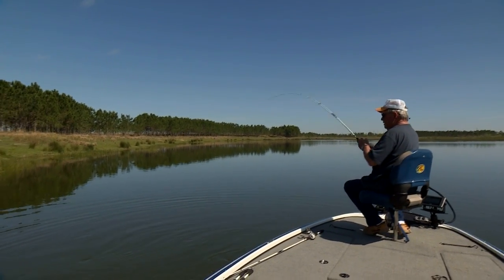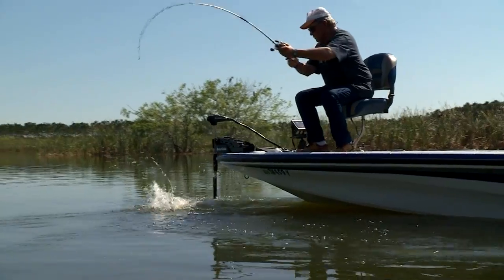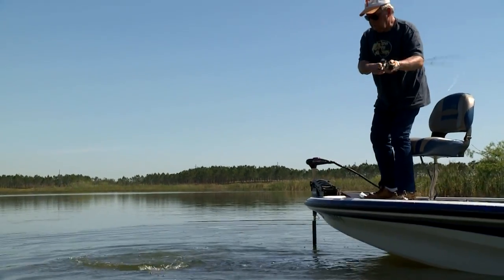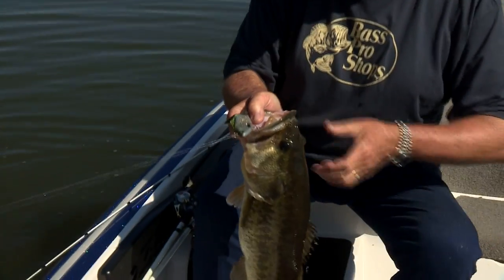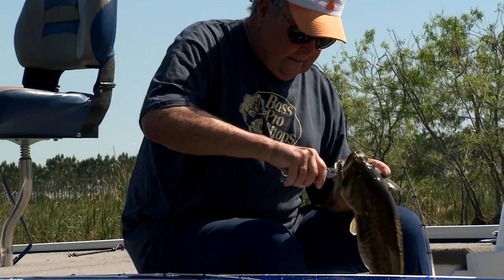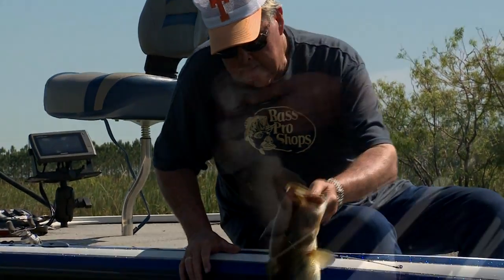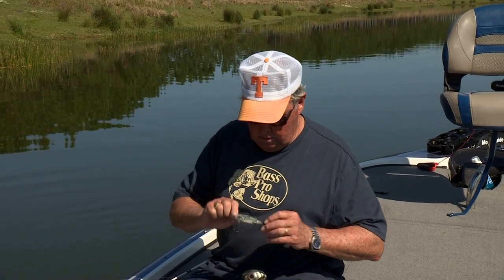Coming right out in that deeper water. Look at that one — he's a bulldog, he's bulldogging it. Nice fish. A pretty little fish right there. You liked that laser eye, didn't you? Nice bait. That thing looks so much like a shiner — it's unbelievable, it really does.